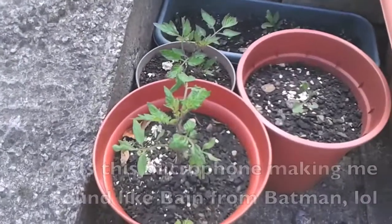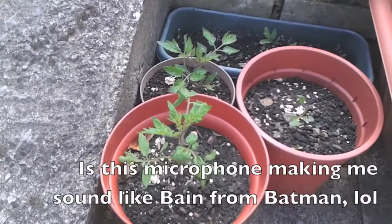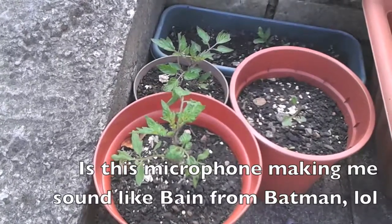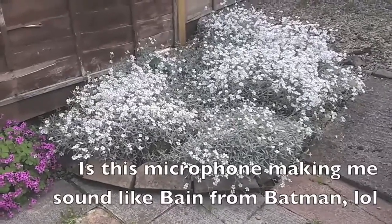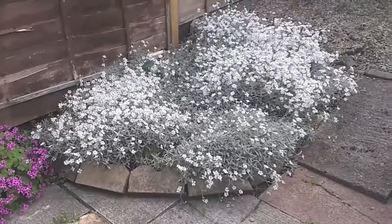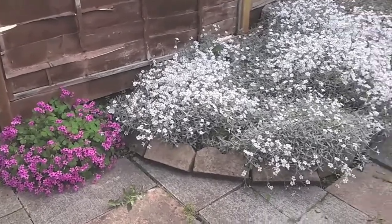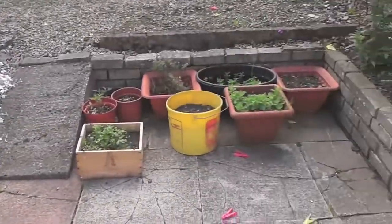Tomatoes — it's June the 4th now, so I don't really think they're going to amount to much. I think when it comes to tomatoes, you've got to get a greenhouse and start them really early. That's a look at the rockery and a wildflower that's just popped up, but it looks quite pretty so I'm going to keep it there.